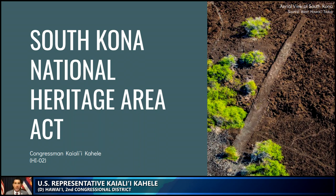I have a PowerPoint presentation I'd like to show you and to take you to the proposed South Kona National Heritage Area. I want to mahalo you for the opportunity to testify in support of my bill, House Resolution 1925. I also thank my friend and colleague, Congressman Ed Case, for joining me as an original co-sponsor. I'm also a strong supporter of Congressman Case's House Resolution 1908, as he had briefed earlier.